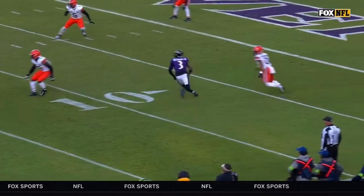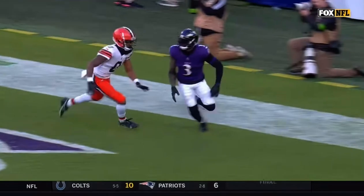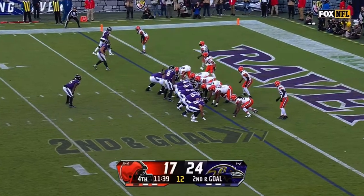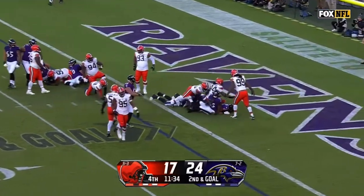He's playing the corner going against Odell Beckham, jumps that slant route. I don't see the holding — if you say illegal contact. On second and goal, it's Edwards — touchdown.